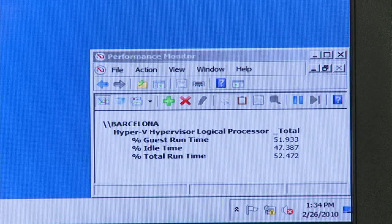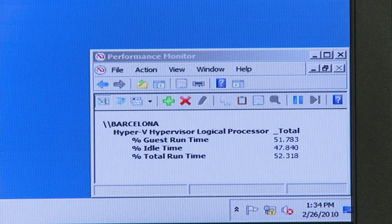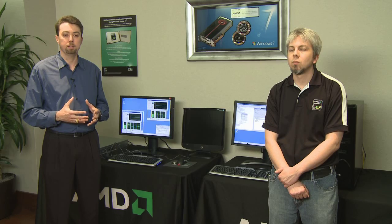As we migrate the first virtual machine, you'll see the utilization of the legacy server drop from approximately 50% to approximately 25%, and you'll see the utilization of the new server go up only to approximately 8%. Due to the new efficiencies we're introducing in the new processor — the higher performance and virtualization optimization features — it's able to run the same virtual machines at a much lower utilization.